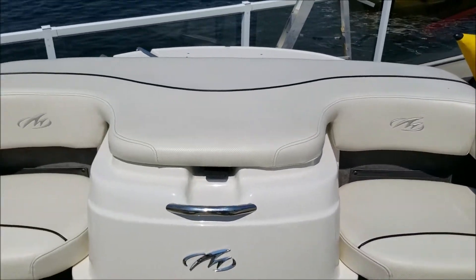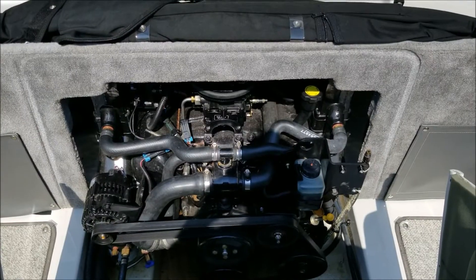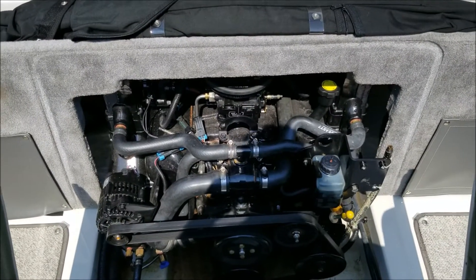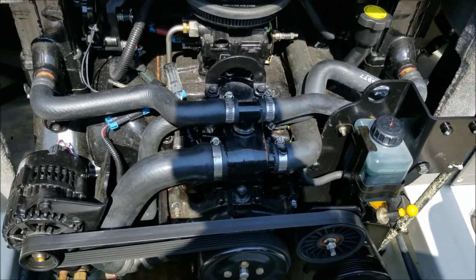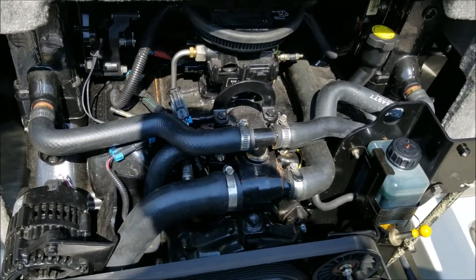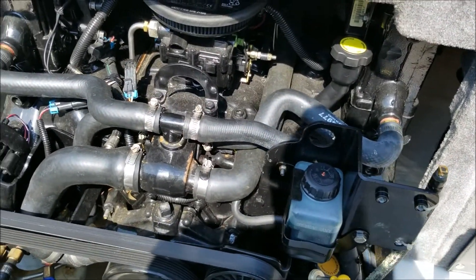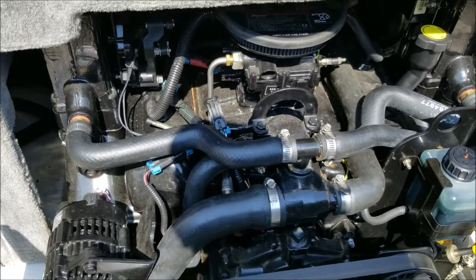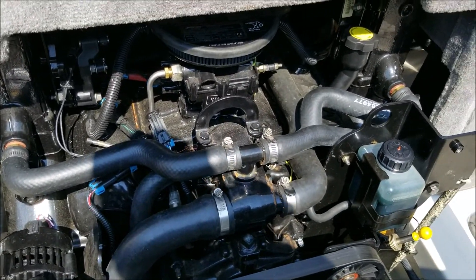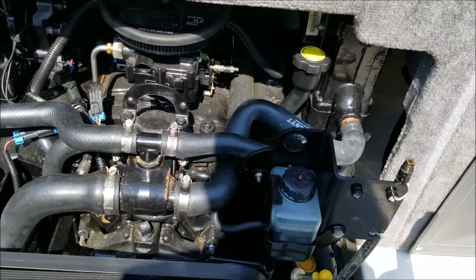We'll pop open the engine cover here and show you the engine. This is the 4.3-liter V6 MerCruiser power package in the Monterey 180. As you can see, it is definitely a 4.3. This has just had a little bit of catch-up maintenance done by us — a tune-up, a fresh seawater pump impeller, and gear oil. She's running really well.